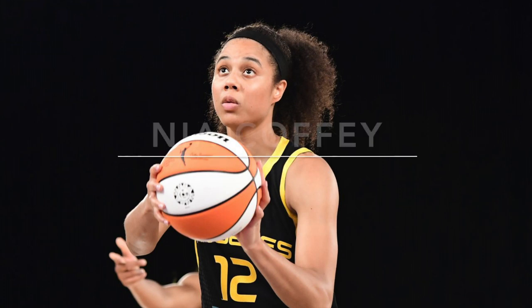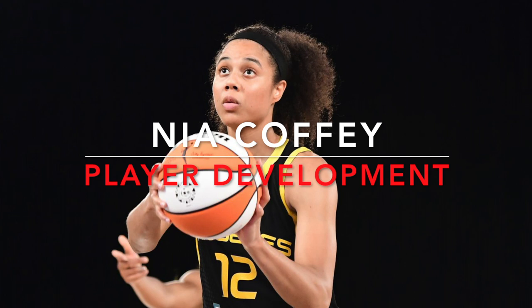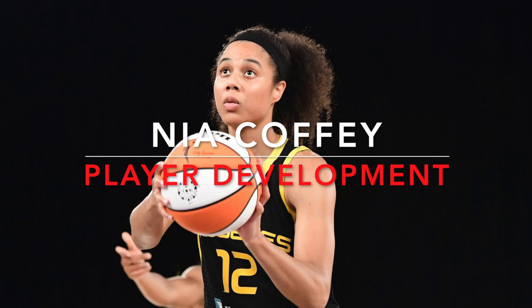Looking at all of your film from last season, I wanted to break down specifically what you do the most and pinpoint areas that are your strengths and some areas that could be opportunities for you in this next coming year and going forward.